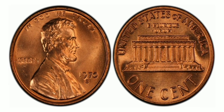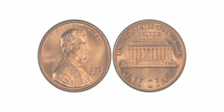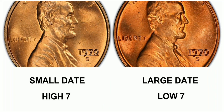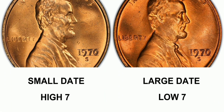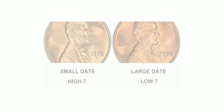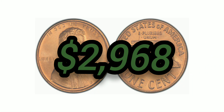The 1970-S 1 Cent Small Date, Red, Regular Strike: weight 3.11 grams, mintage 693,192,814, San Francisco mint, 95% copper and 5% zinc, with an auction value of $2,968 at Mint State 67+ Red.